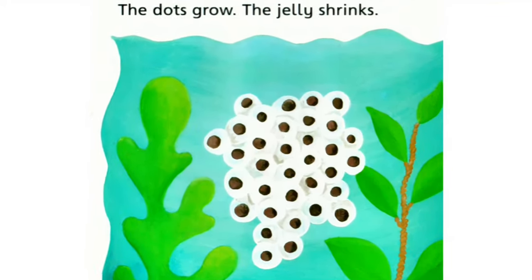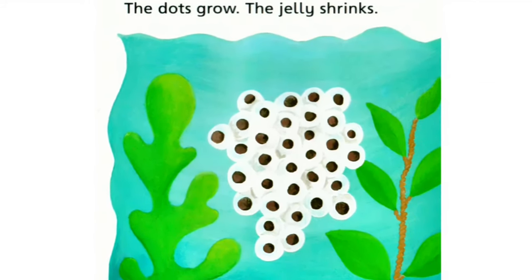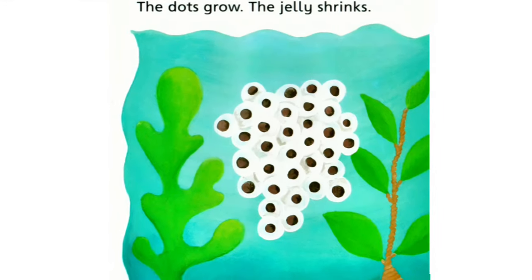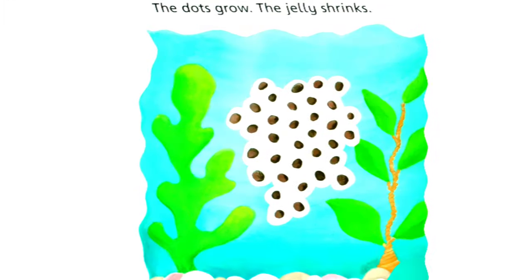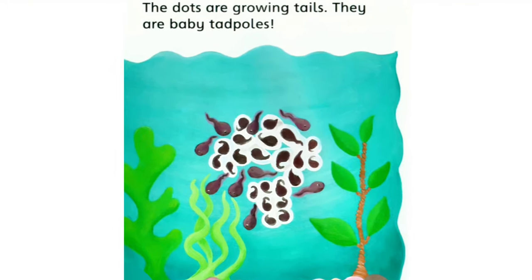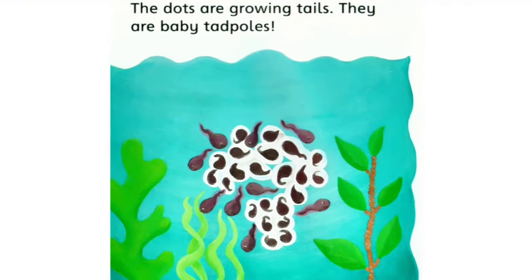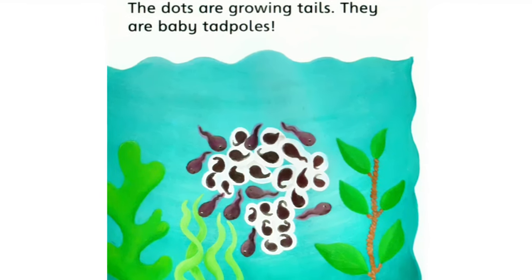The dots grow, the jelly shrinks. The dots are growing tails. They are baby tadpoles.